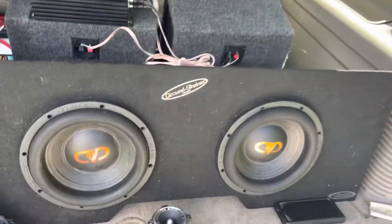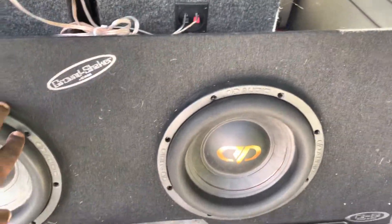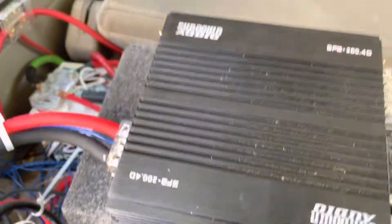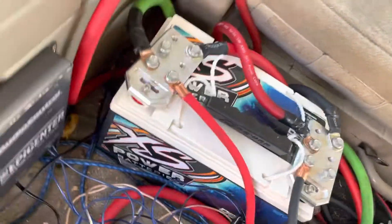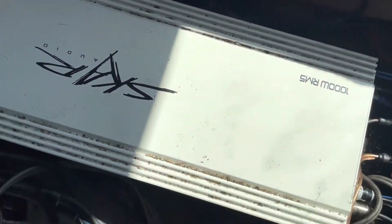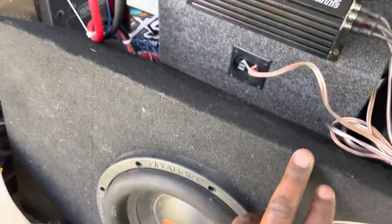New install alert — Ground Shaker box, DD Audio, Sundown SFB 200.4, Epic Center right there, Access 6500, PRV. Installing these bad boys right here into these. I'm gonna upgrade the box soon.